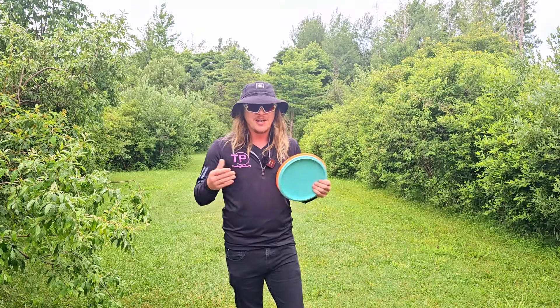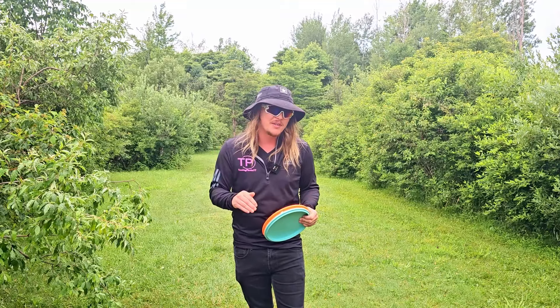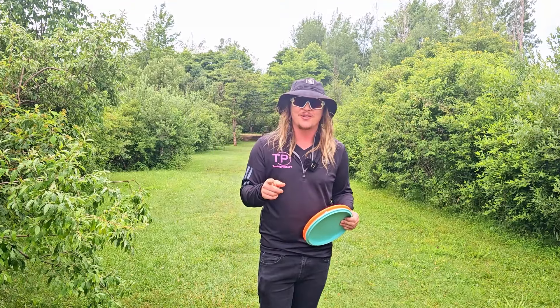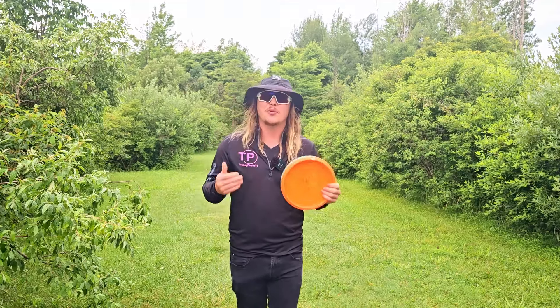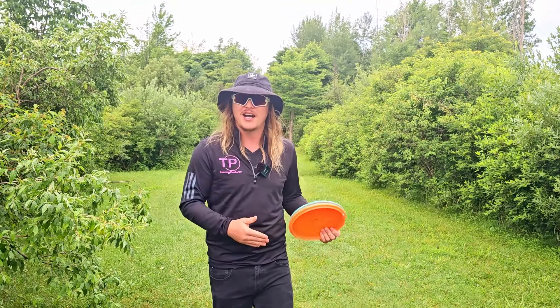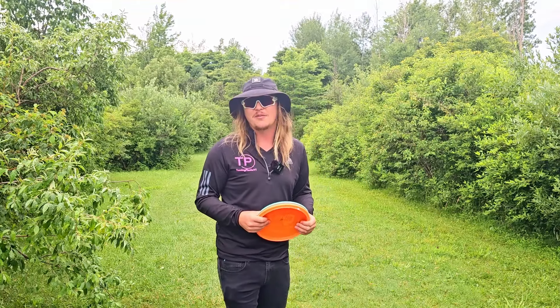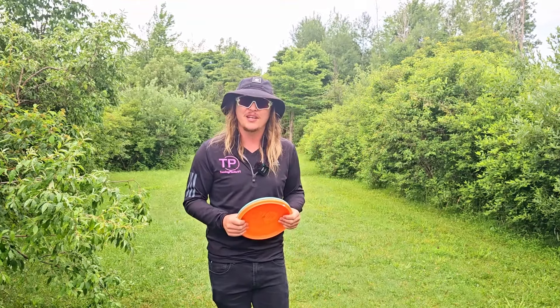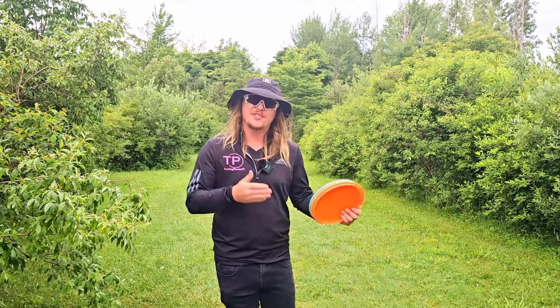This disc is extremely old and the popularity of it has declined rapidly, but it's still in production. In fact, just a few days ago Innova dropped this disc in a premium plastic, which they have not done for a very long time — trying to bring back some hype to an old favorite in the Innova world. And let me tell you guys, it worked. It has been a very long time since I've purchased a new disc.